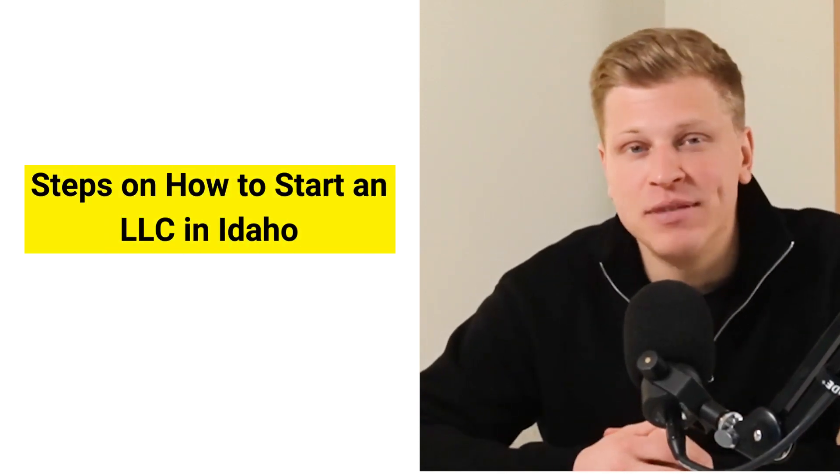Starting a limited liability company in Idaho involves a series of steps designed to protect your personal assets and establish a clear structure for your business, combining the flexibility of a partnership with the liability protection of a corporation. In this video, I'll walk you through the detailed understanding of each step involved.